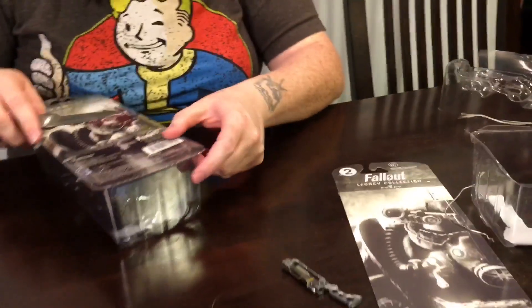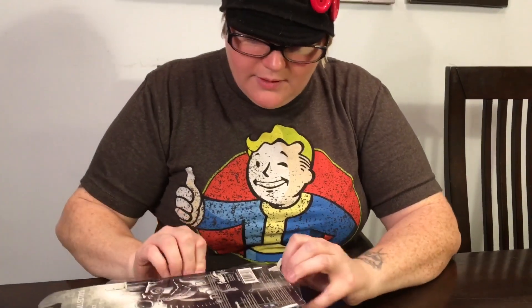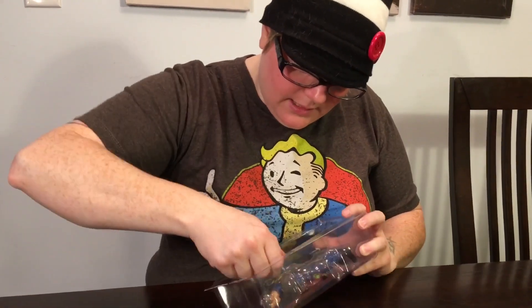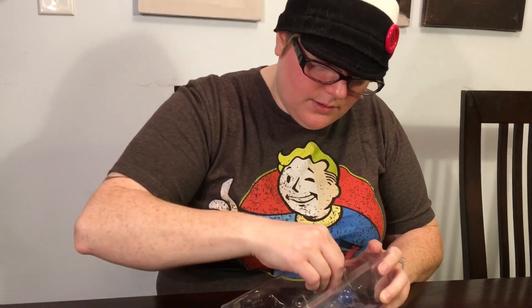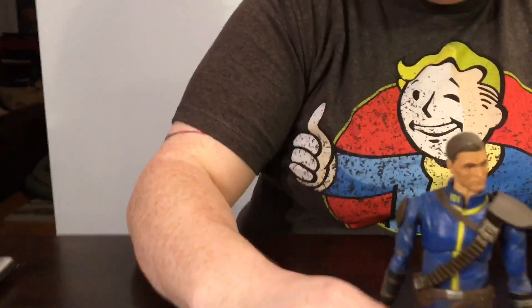It has some movement but not a lot — more articulated than I expected. This isn't Funko's first figure line; they did Game of Thrones, but those didn't sell that well and didn't look great. They have tough competition with McFarlane and NECA. McFarlane really started the whole 'let's make everything look realistic' trend, and then Marvel Legends came along making things both detailed and articulated, though sometimes the articulation can take away from the sculpt.